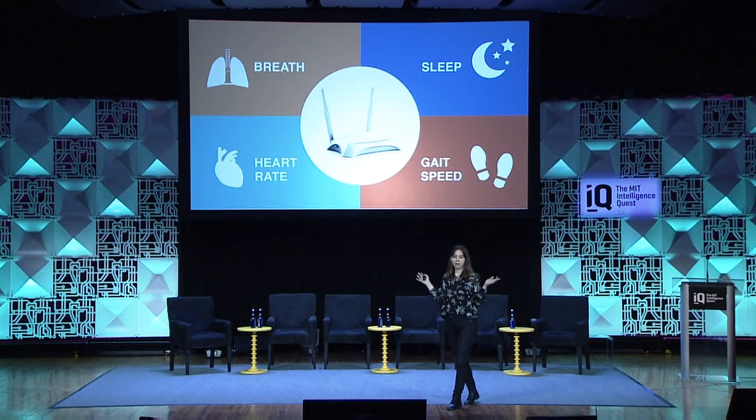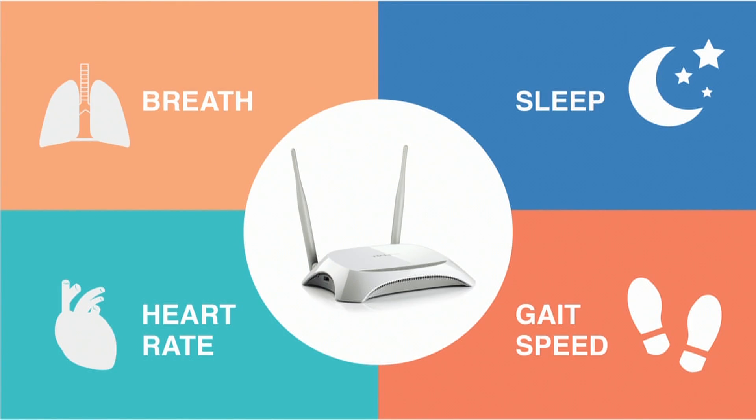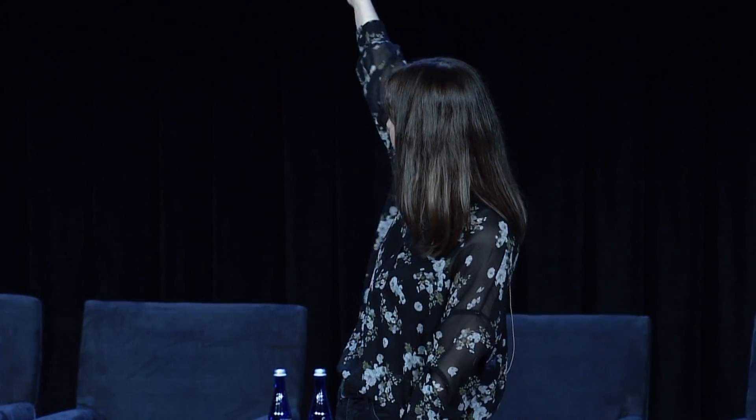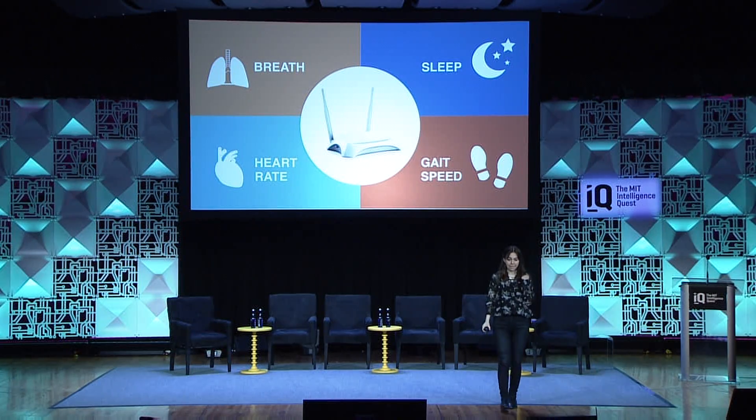This is exactly what we do in my group. We have invented this smart Wi-Fi box that sits in the background of the home and monitors health. It uses advances in AI to analyze the wireless signal, and without any sensor on the body, it can predict and detect breathing, heartbeats, gait and falls, and even sleep.